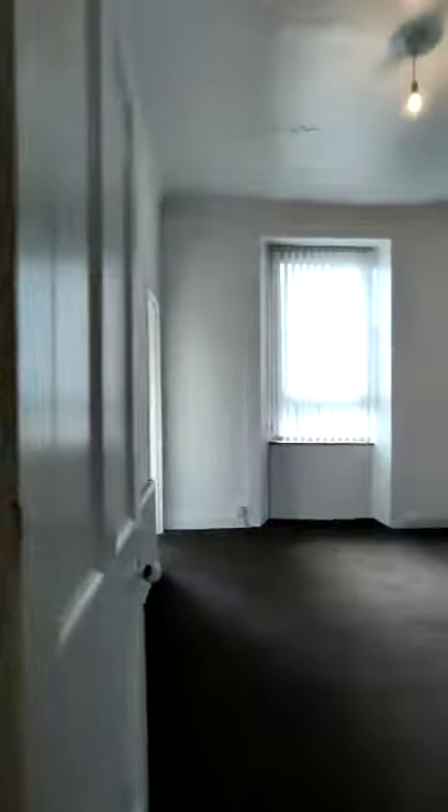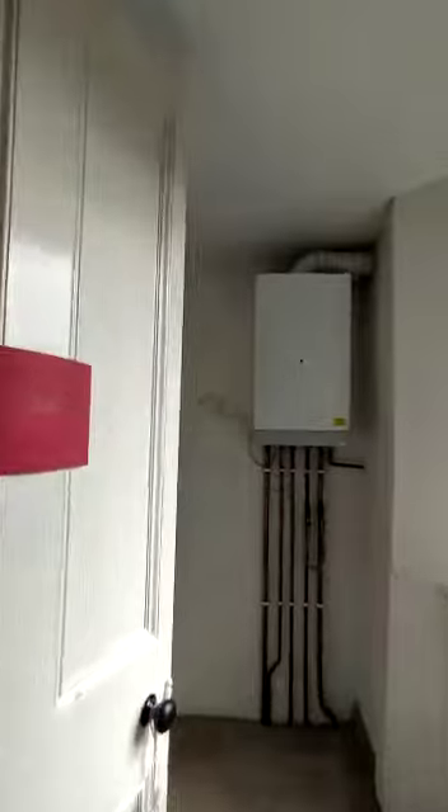Coming back into the hallway, straight into your second bedroom. Same again, it's a good size double. We've also got some storage in here as well, with your boiler.